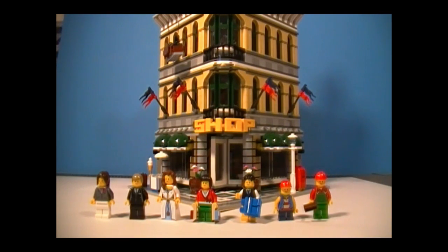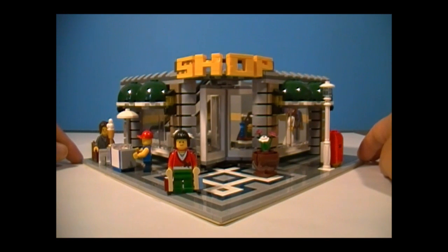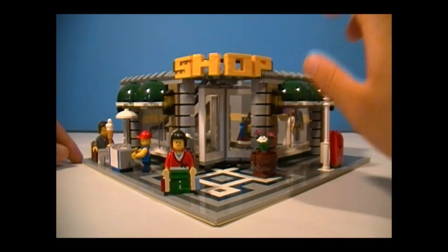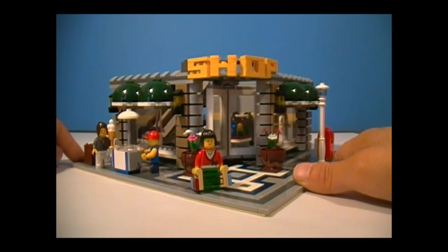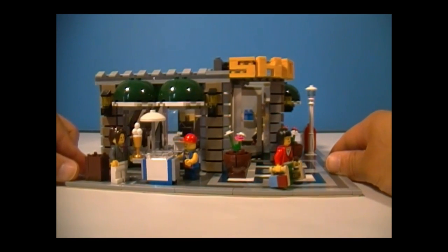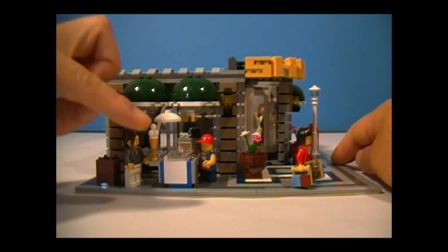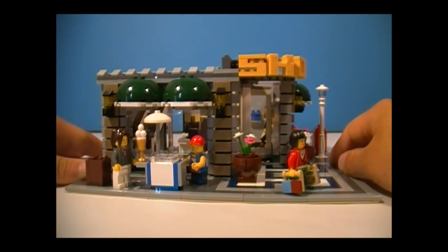Now to take a look at the Grand Emporium. Here is the first floor, and this is the floor that has probably the most detail out of the three. Unlike most of the modular sets, this is a corner building — something you don't see very often. The last time we saw a corner building was the Cafe Corner back in 2007. We'll start with this side where we have the ice cream vendor. The only flavor they have is vanilla, which is okay — I like vanilla too.